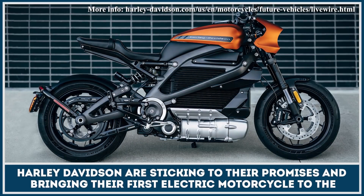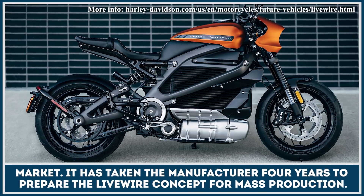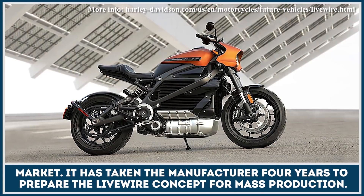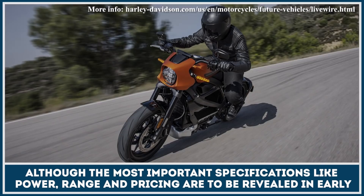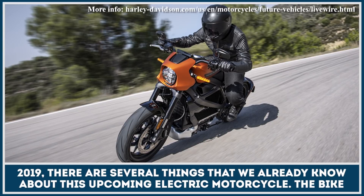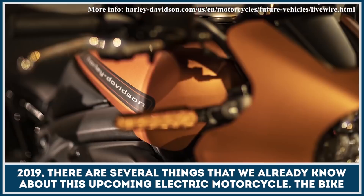Harley-Davidson are sticking to their promises and bringing their first electric motorcycle to the market. It has taken the manufacturer four years to prepare the Livewire concept for mass production. Although the most important specifications like power, range and pricing are to be revealed in early 2019, there are several things that we already know about this upcoming electric motorcycle.